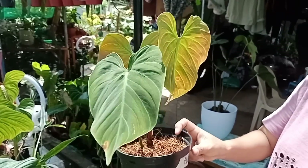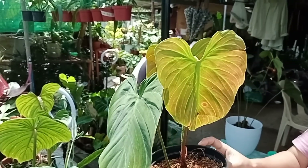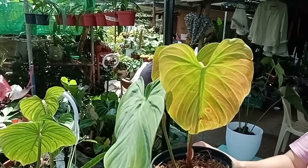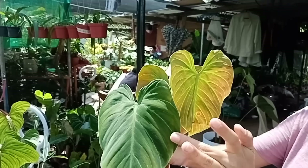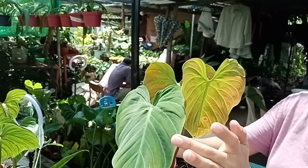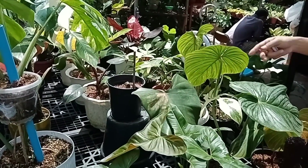Anong ID nito? El Choco — Philodendron. Magkano ito? 2,000. Parang hawig ni Glorioso. Ang likod niya parang hawig ni Verocosum — pero yung harap niya, parang Vero na Glorioso. Sober Shake ba yan? Sober Shake na — for sale yan? Opo — magkano yan? 2,500 ang kanyang Sober Shake.